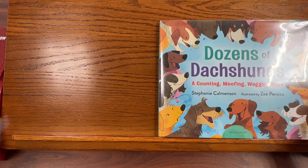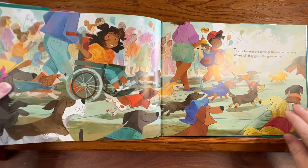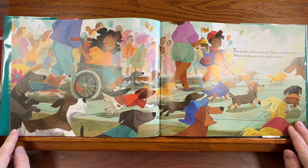'Dozens of Dachshunds: A Counting, Wolfing, Wagging Book' by Stephanie Comanson. The dachshunds are coming, they're on their way. Where will they go on this glorious day?